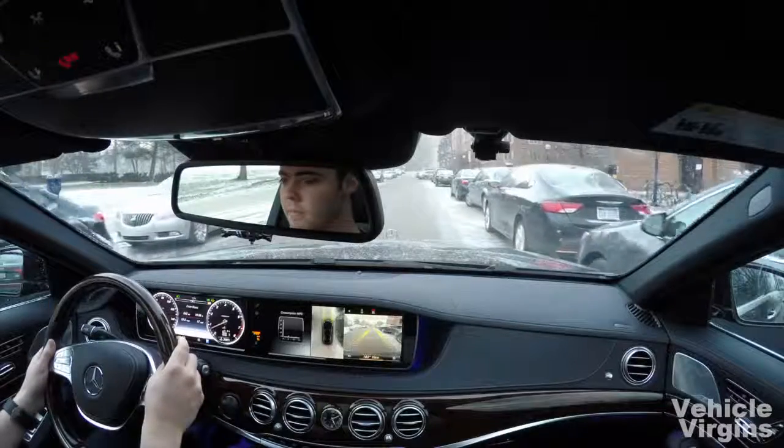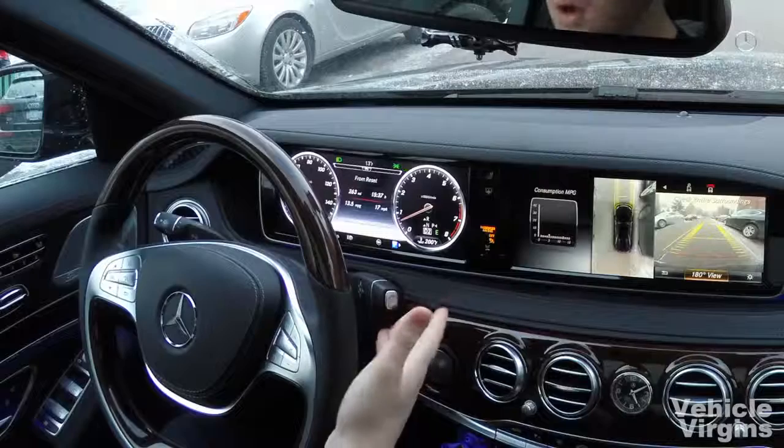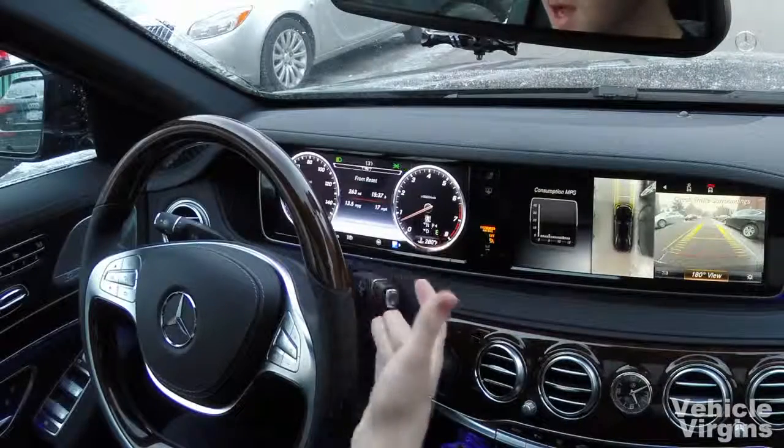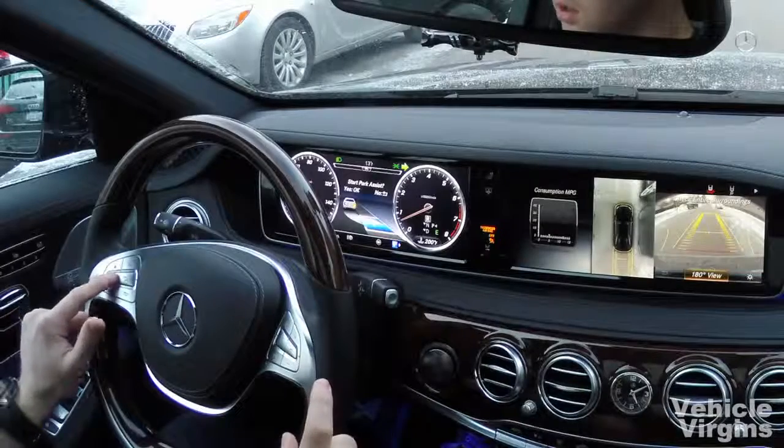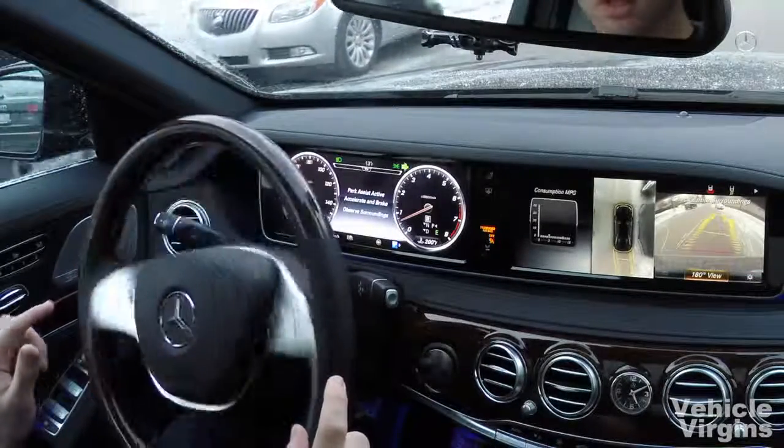Pulling up next to the car in front. It should give me an arrow. It gives me an arrow down here, letting me know that it can, in fact, park in that spot. Put it in reverse. Start park assist. Reversing.